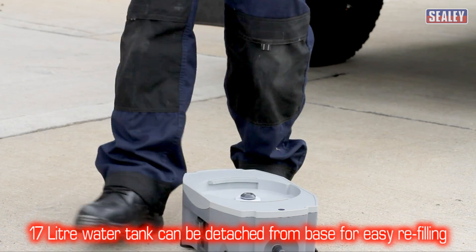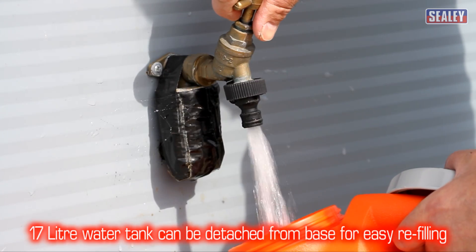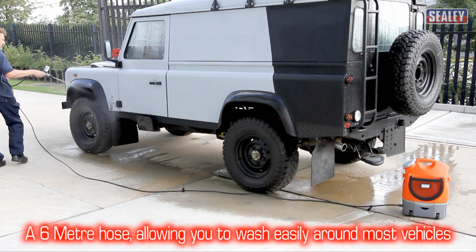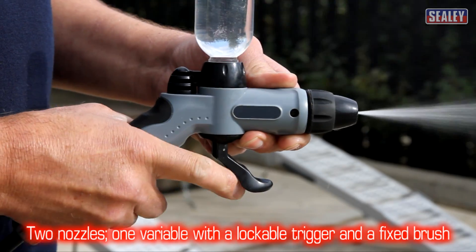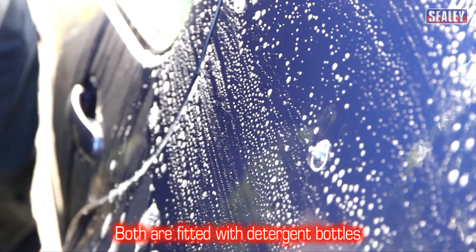It also includes a 17 litre water tank which can be detached from the base for easier refilling. A 6 metre hose allowing you to wash easily around most vehicles. Two nozzles — one with a variable jet and a lockable trigger, and a fixed brush — both fitted with detergent bottles.